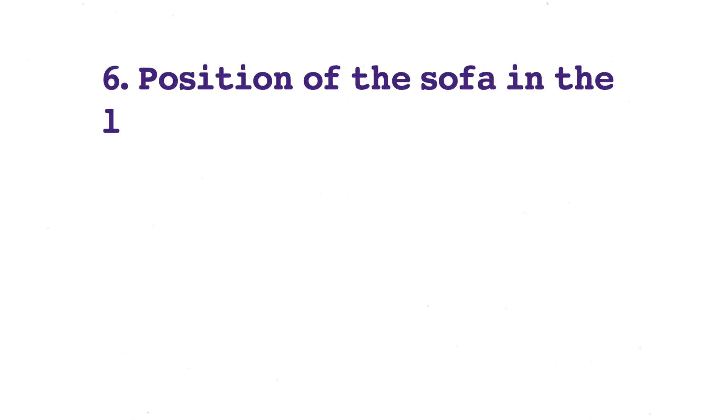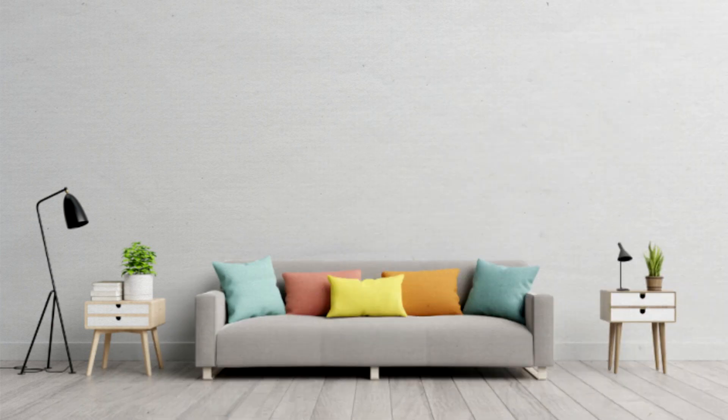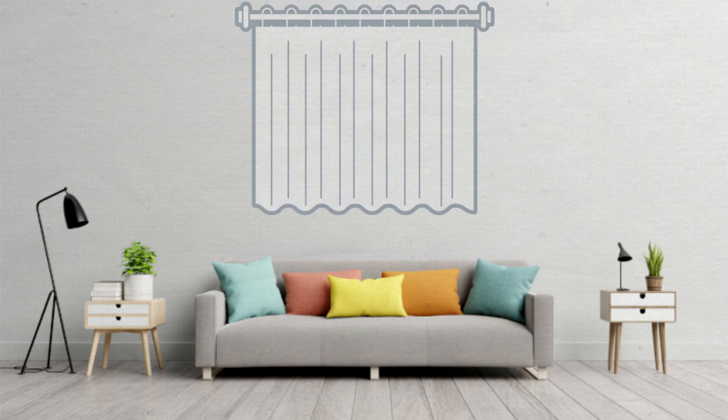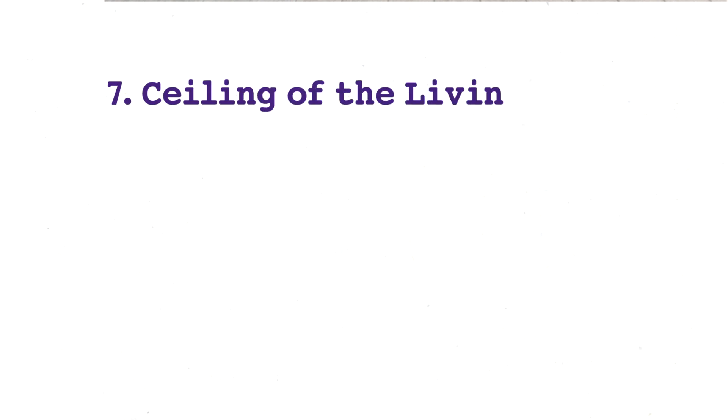Number six is the position of the sofa in the living room. The sofa needs to be placed against the wall because the wall can provide strong support and protection. However, if there is heavy traffic behind you, that's not good feng shui. A suggested remedy is to cover the window with a curtain to block the negative energy rushing into the living room.